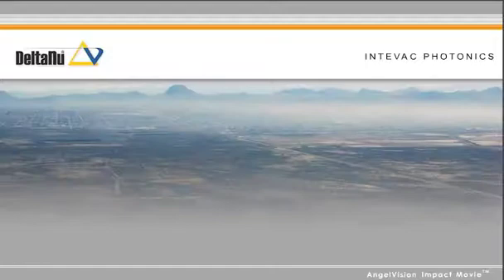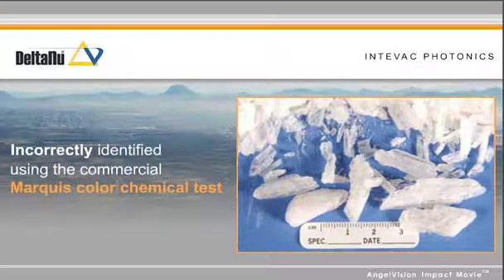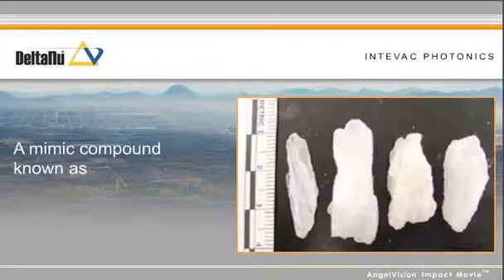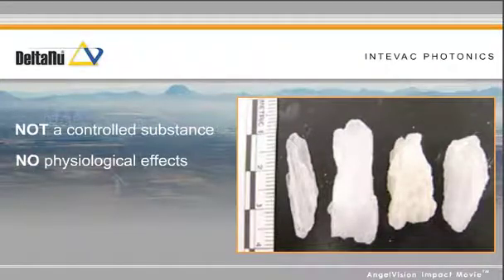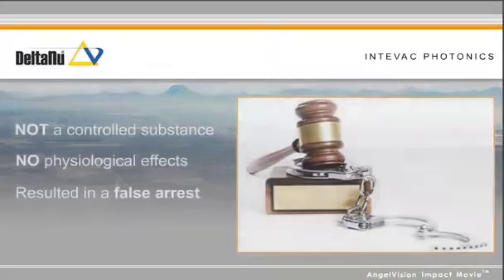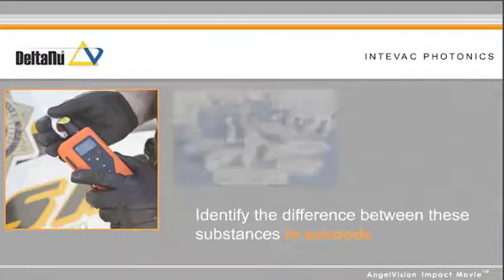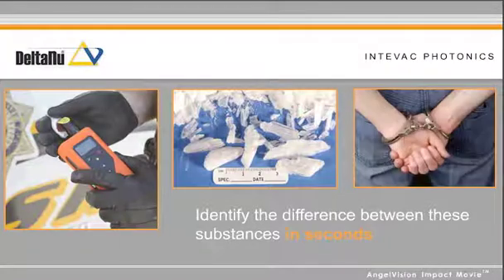Several Southwestern drug seizures incorrectly identified ice methamphetamine using the commercial marquee color chemical test. The substance was actually a mimic compound known as IPBA, which is not a controlled substance and has no physiological effects. If the prosecution had relied upon the marquee test, it would have resulted in a false arrest. But with the Reporter, they can identify the difference between these substances in seconds, allowing the officers to make legal arrests.